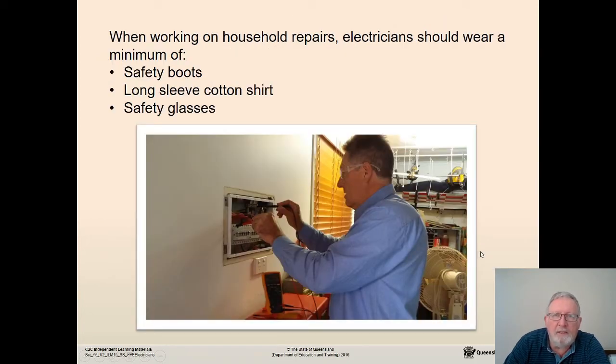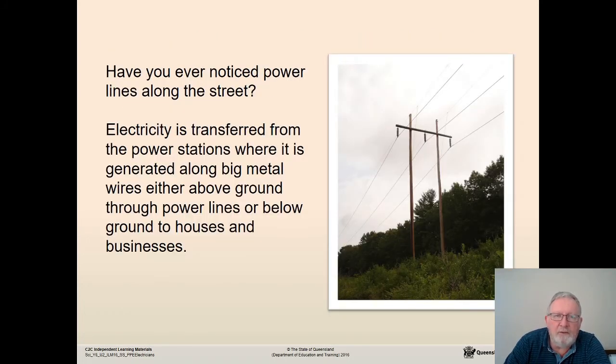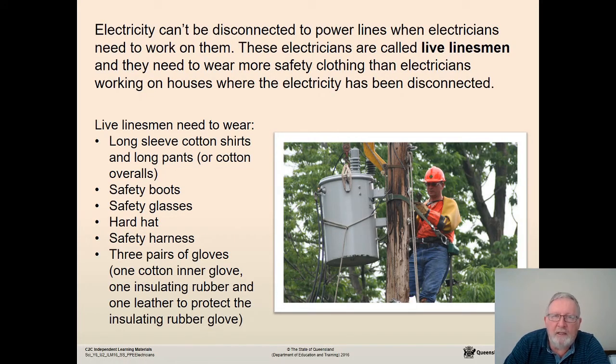Have you ever noticed power lines along the street? Electricity is transferred from power stations along large metal wires either above the ground through power lines, or below the ground to houses and businesses. In some suburbs there are no visible power lines — those lines travel underground. Electricity can't be disconnected to power lines when electricians need to work on them, so these electricians are called live linesmen and they need to wear more safety clothing because they cannot disconnect the electricity.